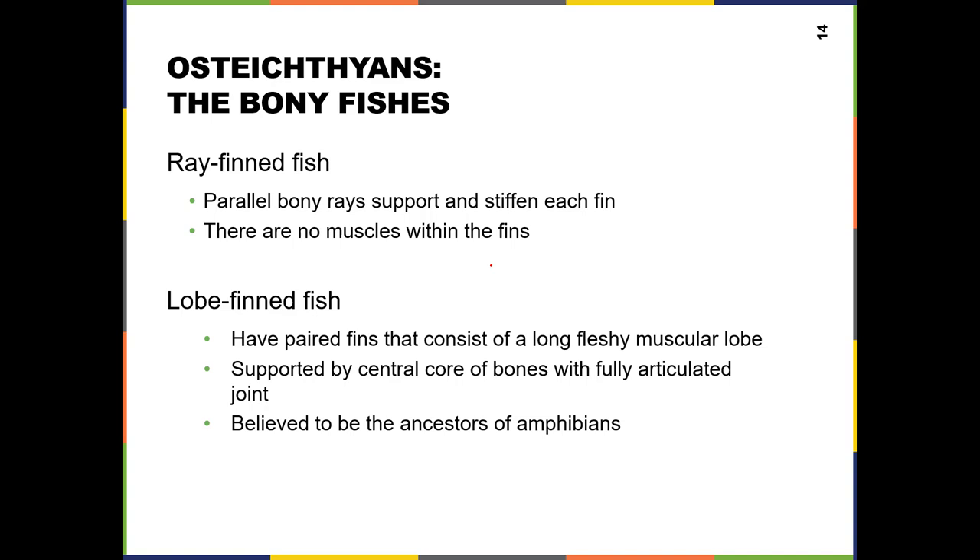The osteichthians are the bony fish. There are a couple of types: ray-fin fish are by far the most numerous — about 25,000 species. Lobe-fin fish are now much more rare, but they are believed to be the lineage that leads to the tetrapods, the land animals. That's because of the way the fin is structured.